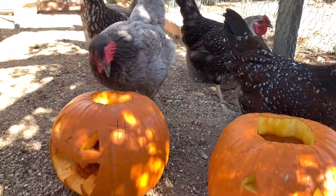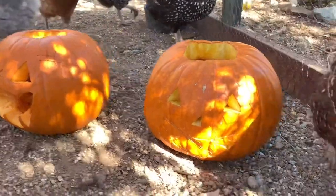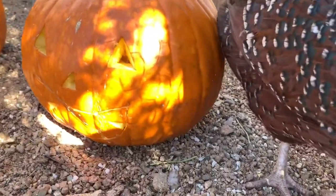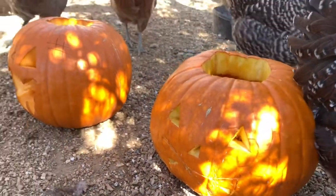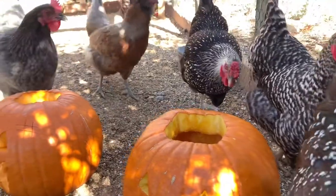Hi, welcome to Highland Homesteading. Today's November 1st and we got our boys' jack-o'-lanterns out here and the chickens are just starting to check them out. So this is kind of fun.